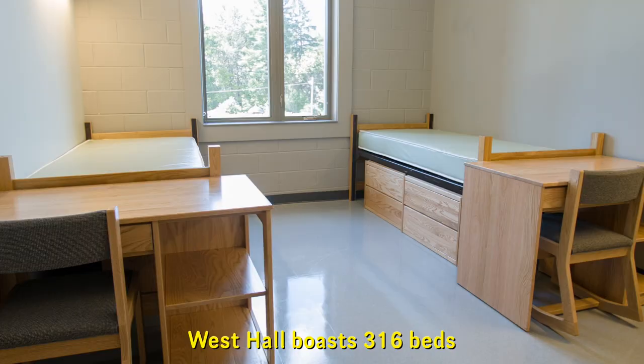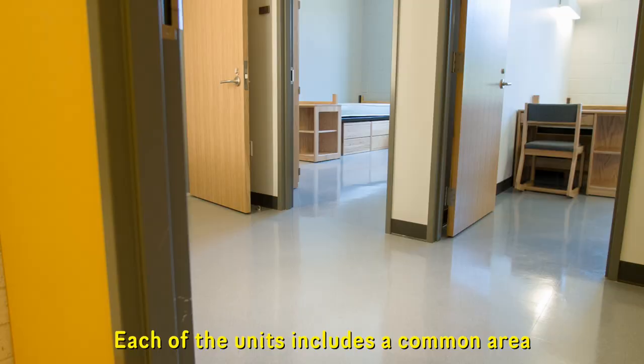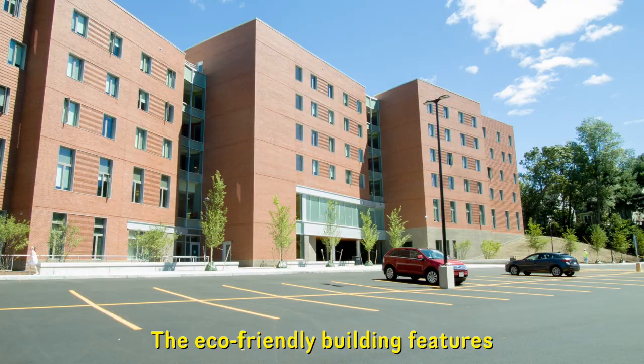West Hall boasts 316 beds divided into conjoined two-bedroom units. Each of the units includes a common area with a bathroom and shower, and two bedrooms.